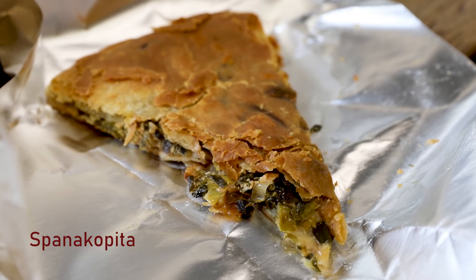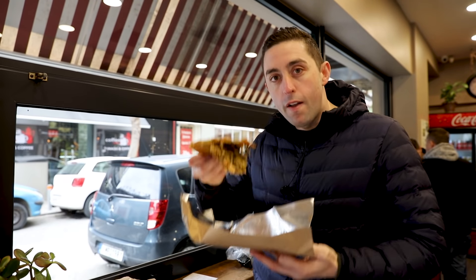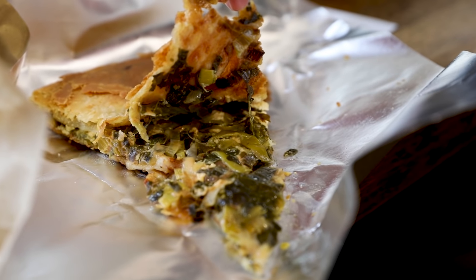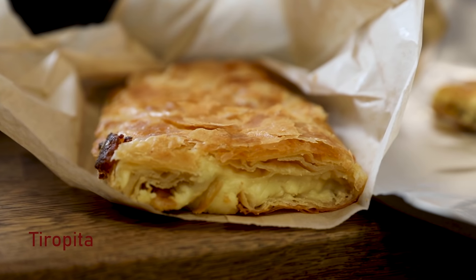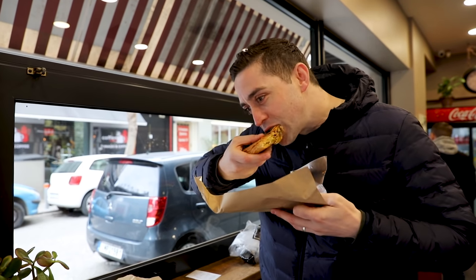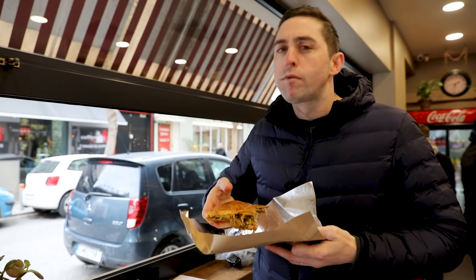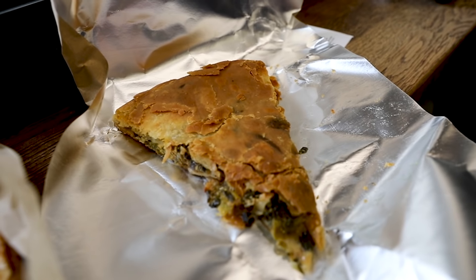So everywhere in Athens, they have these local bakeries that are just amazing. They have some really classic traditional pies. Spanakopita is one that you maybe have heard of before — that's my favorite. The other one is a tiropita. The spanakopita is spinach and feta, and the tiropita is Beck's favorite — that is just feta. They both have this filo pastry and they're just delicious.